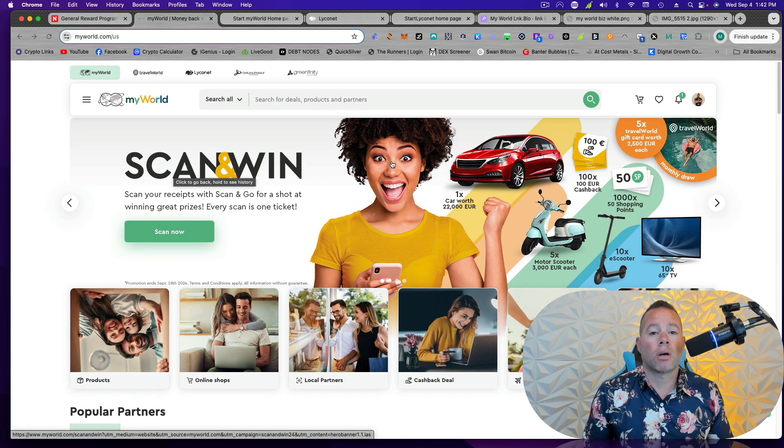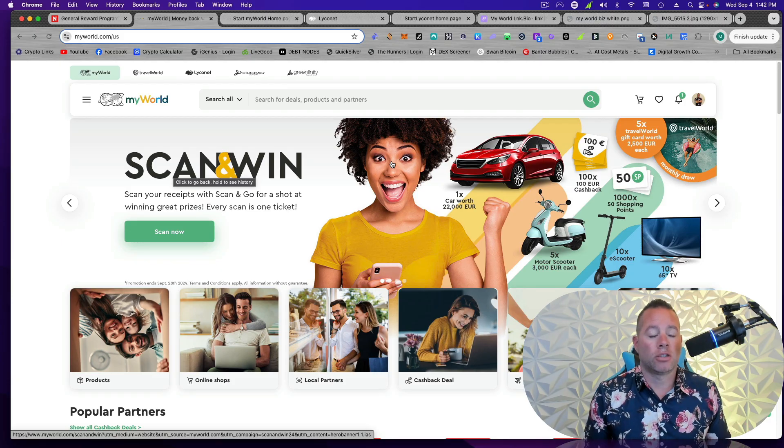There are four main websites you need to be aware of and know how to utilize. The first one is myworld.com. This is where you're going to shop. You can use the app, you can use the browser, you can get the extension. That is when you're actually doing your shopping — myworld.com.